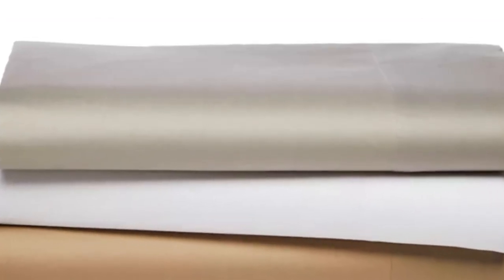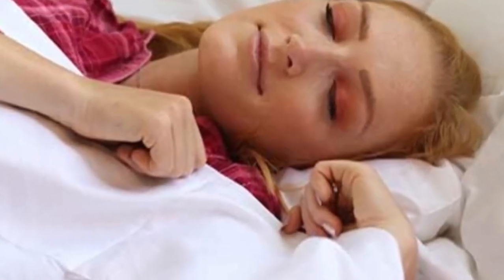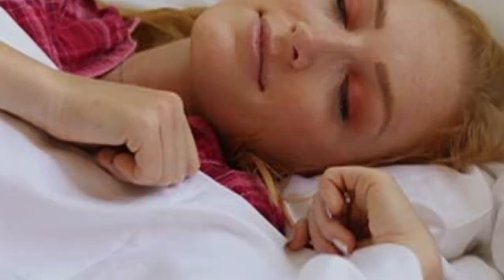The soft sateen fabric proved strong with minimal pilling after our abrasion tester rubbed swatches together 1,000 times. The fabric still had some creases after washing with fair shrinkage, but was liked by testers for its lightweight feel and smooth texture. The brand offers almost all standard sizes, along with the option to skip the top sheet by purchasing the fitted sheet and pillowcases separately for select sizes in a few neutral hues.